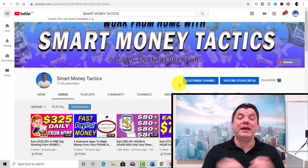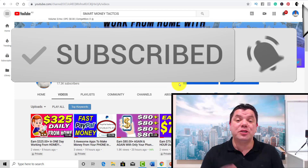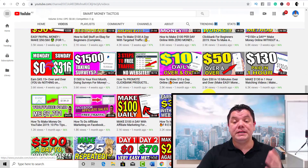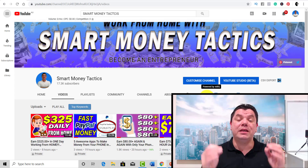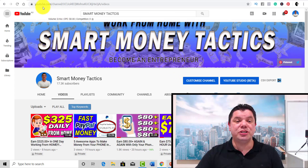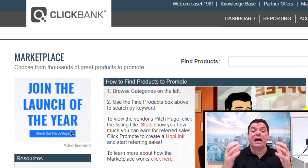If you're new to my channel and you enjoy making money online, make sure you hit that subscribe button and the bell notification icon so you get notified every time I bring out one of these brand new ways to make money online. I come out with daily uploads. Now let's get straight into this strategy — the first thing I'd like you to do is jump onto ClickBank and register an account.